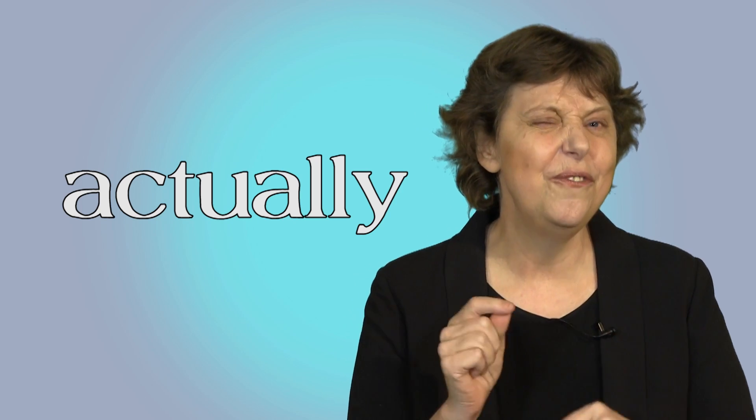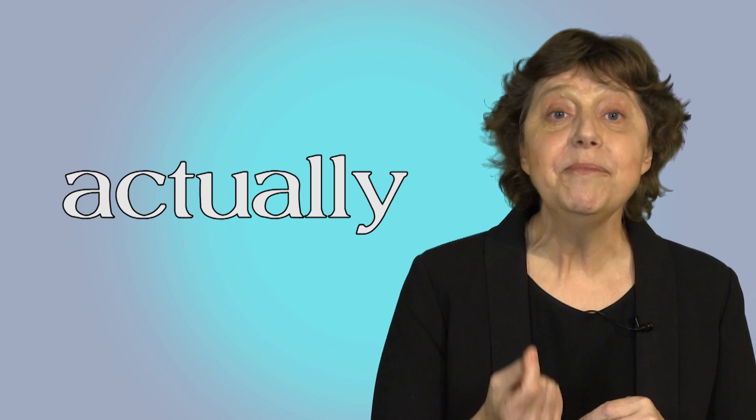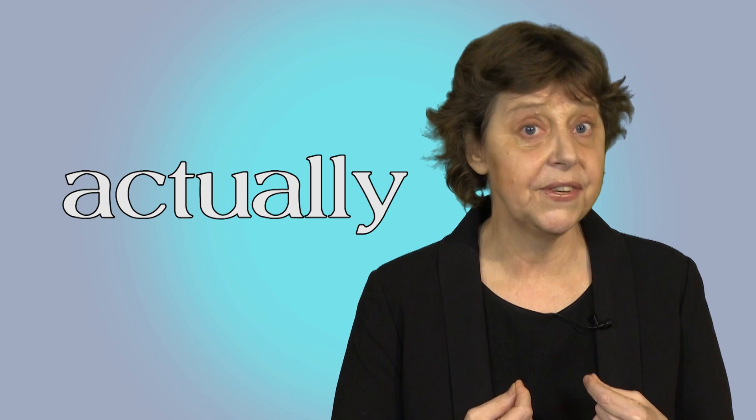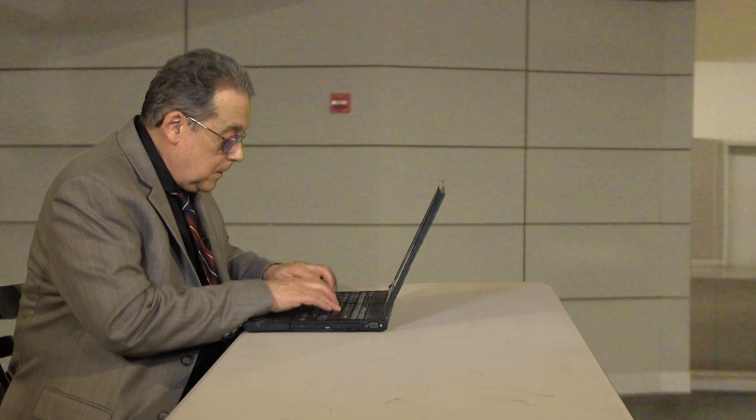Now there's one other very common way we use this word. When we say something wrong and we want to correct ourselves, we can say 'actually.' Do you have some scissors I can borrow? No, sorry. Oh, wait a minute — actually, I have one here. Oh, thank you very much. You're very welcome. So 'actually' shows I've changed my mind. You can use it to take back what you said before.